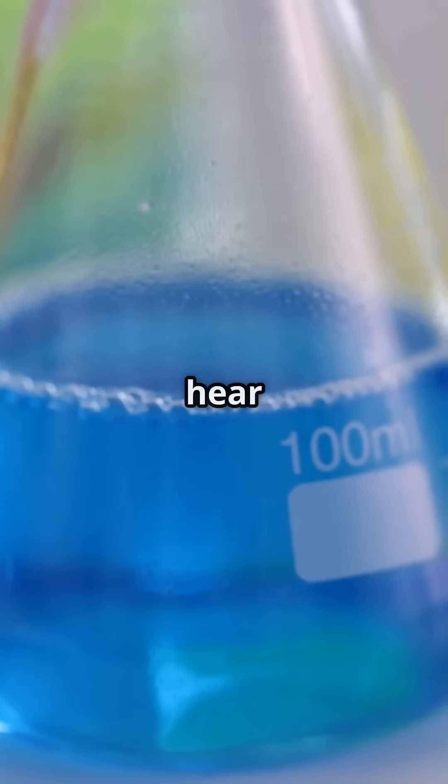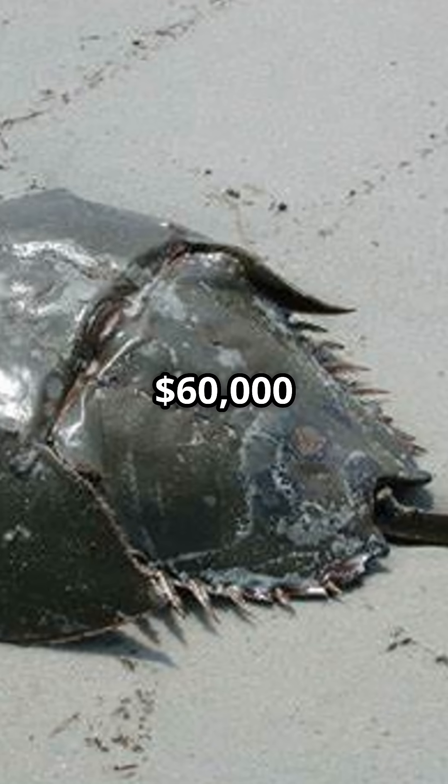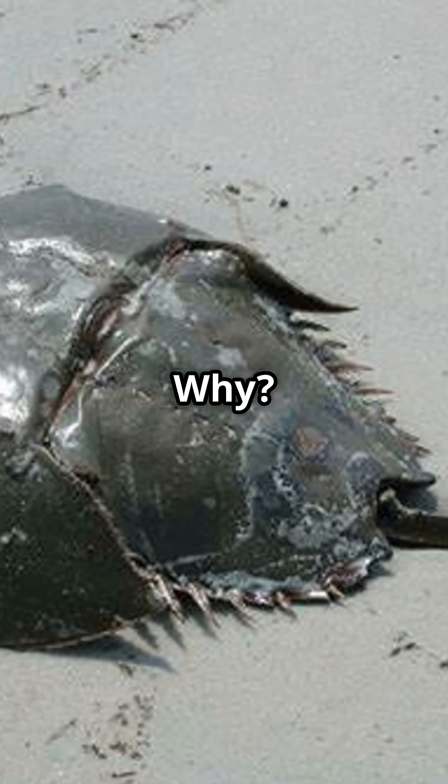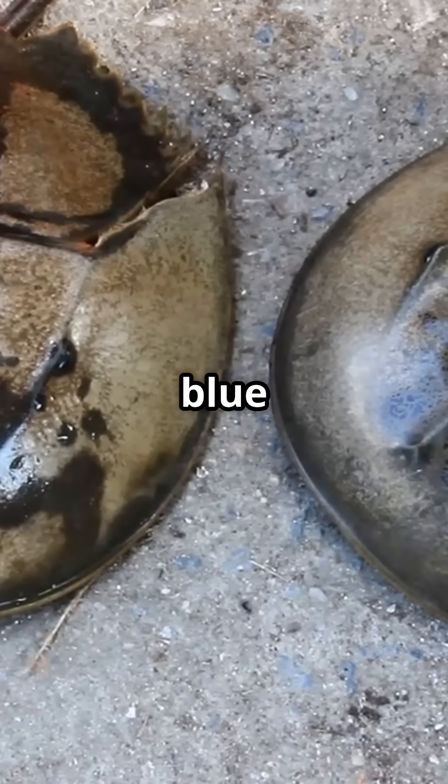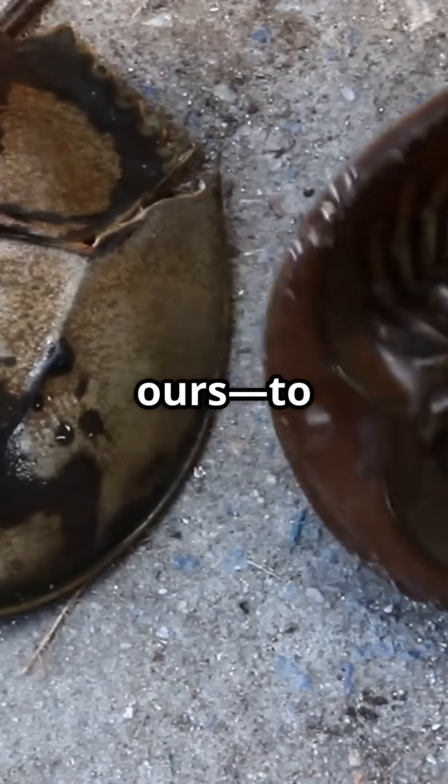Think diamonds are pricey? Wait till you hear about this bright blue blood. Horseshoe crab blood can cost up to $60,000 a gallon. It's all thanks to a special blue protein called hemocyanin, which uses copper, not iron like ours, to carry oxygen.